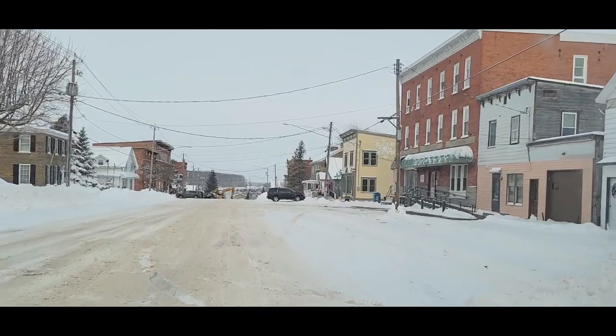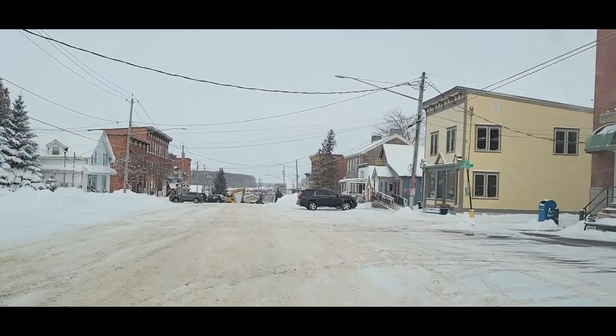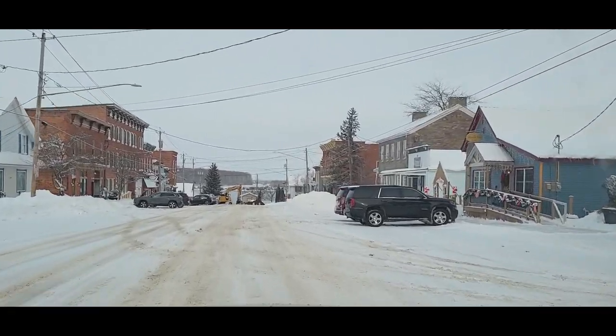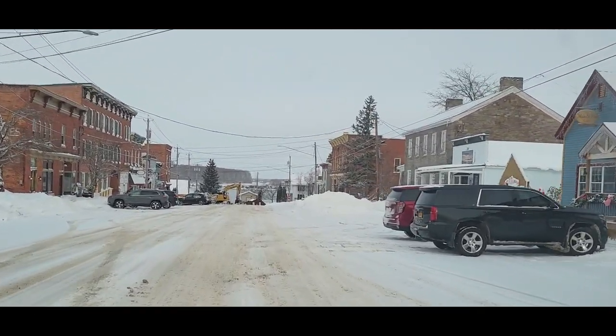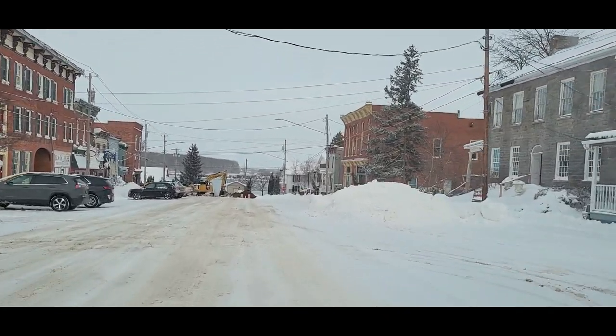This is what's known as the Business District. We have the Heparin Library. It still has a lot of its old charm — you can certainly see how it was prosperous at one time.